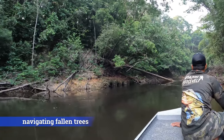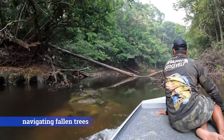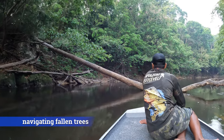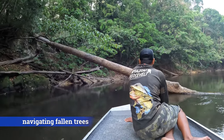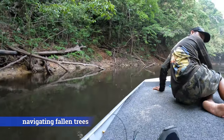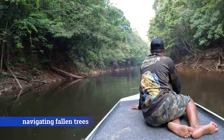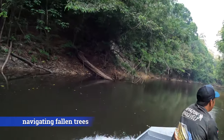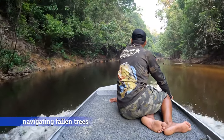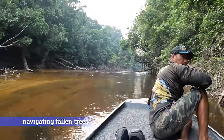Look at how these trees fall down into this creek. We're gonna navigate our way around — actually probably under this tree. Watch your head, Rafiq!